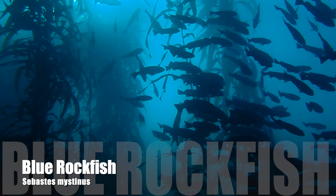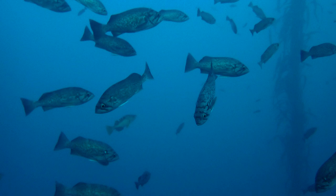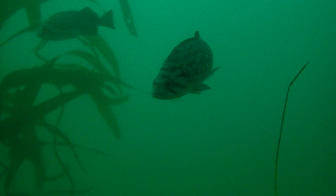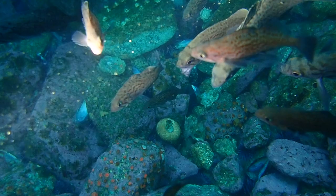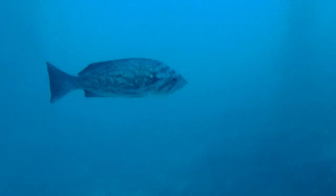These blue rockfish are marked by their mottled blue-gray bodies. Two to four bands run across their forehead and a series of bands radiate from below the eye. Juveniles are mottled with orange or red blotches.